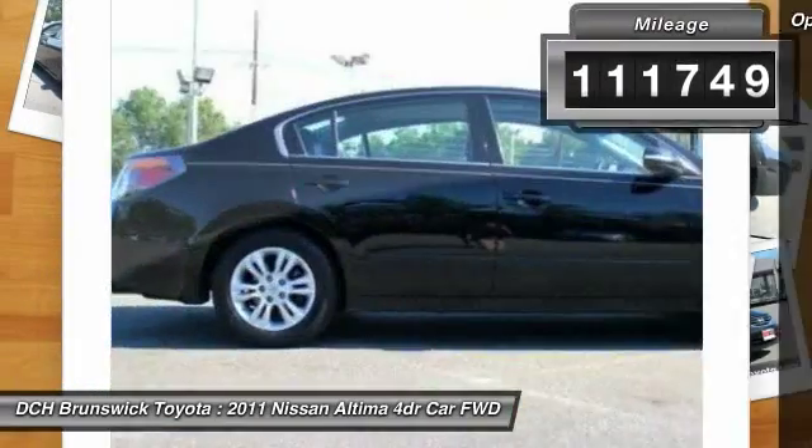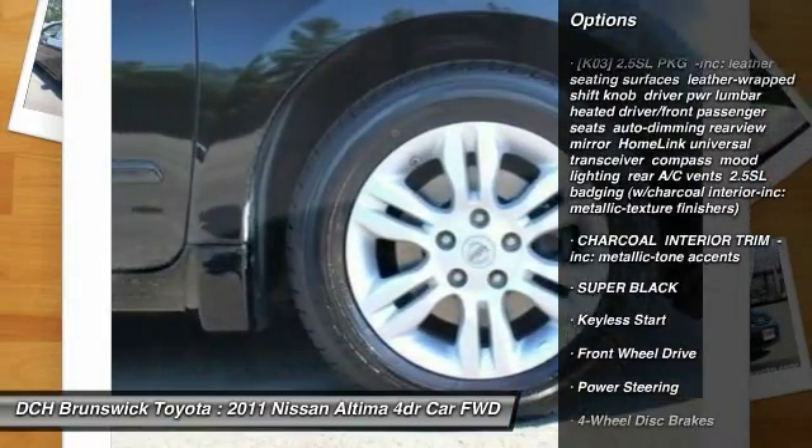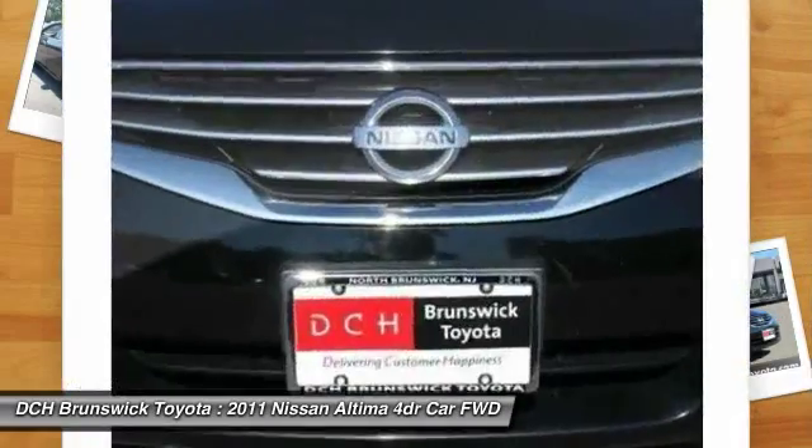Here are some of this vehicle's great options: anti-lock braking system, traction control, stability control, keyless entry, power steering, adjustable steering wheel.